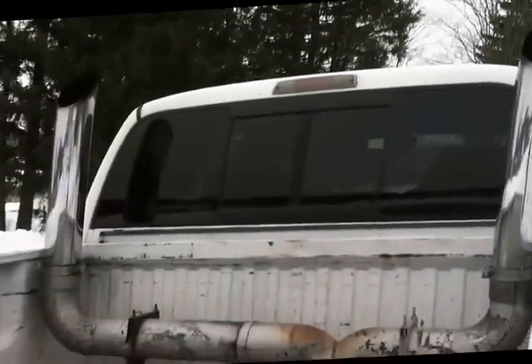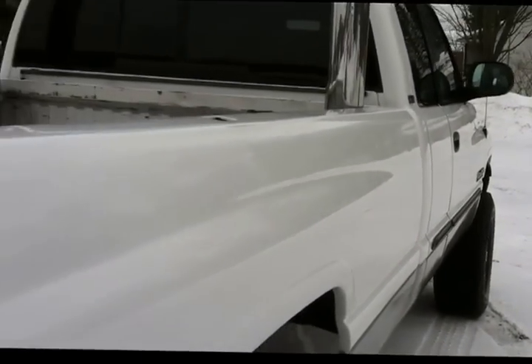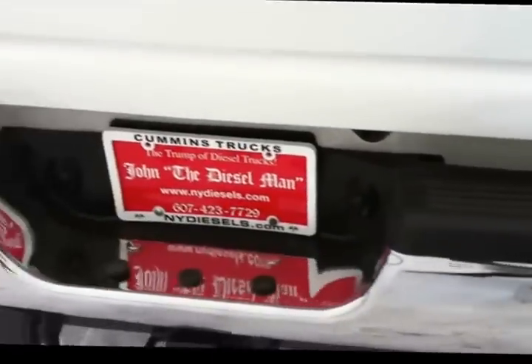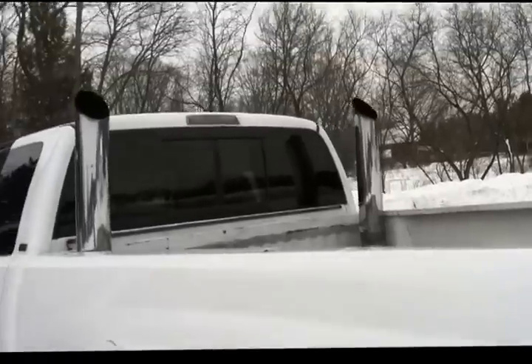UsedCumminsTrucks.com - the only name in the game. It's got Rough Country shocks on it. What a nice truck. Let's take one more shot of the stacks. Sammy, give it a little bit of throttle - let's listen to those stacks. I don't want to leave you guys without hearing how this truck sounds. Actually Sammy, I've got an idea - I'll drive it around the parking lot for him.